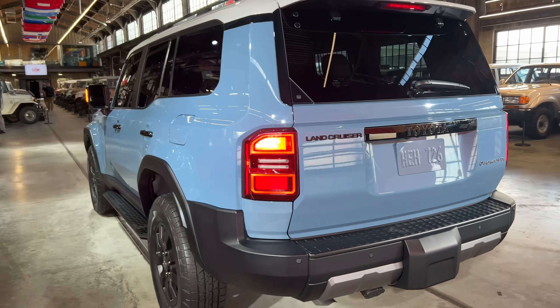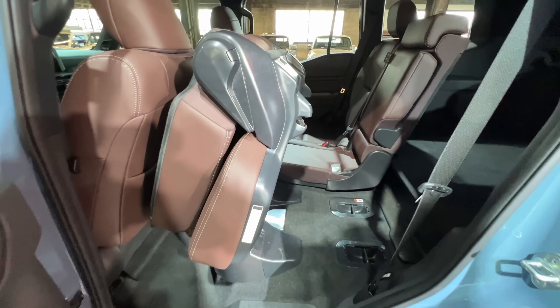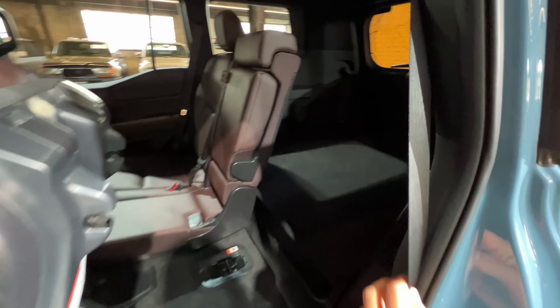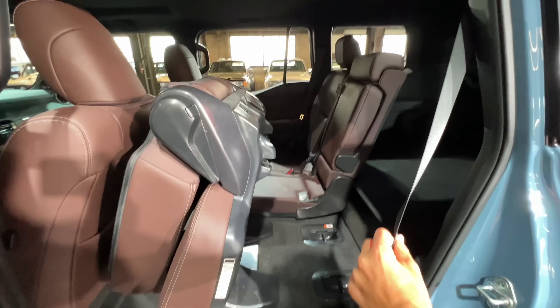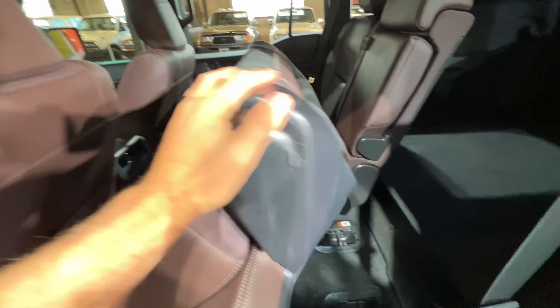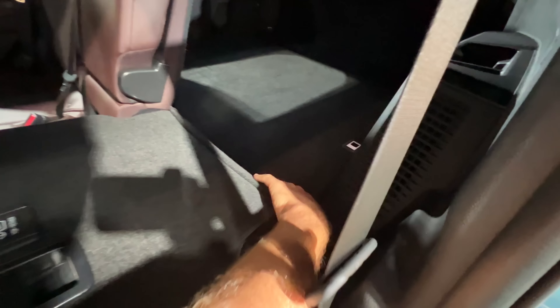Let me show you the turn signals and lights. Here are the DRLs and the full headlights, then the Rigid Industries fog lights in yellow or white, followed by the taillights and turn signals. Honestly, I like all these lighting signatures — they all look pretty cool.